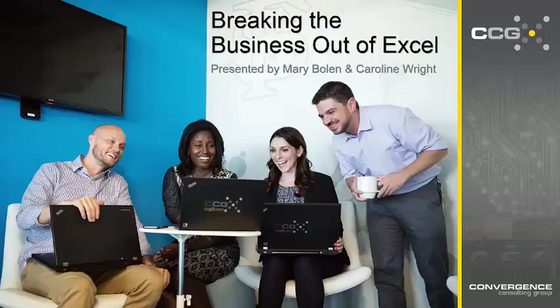Thank you so much for joining us today. A few housekeeping things before we get started. All of your lines will remain on mute throughout the webinar. We'll be working to reserve some time at the end for a Q&A session, so please submit your questions throughout this webinar via the chat window to your right and we'll be sure to address them at the end. This webinar is being recorded, and the recording and the slides will be available to you after the webinar and will be emailed out to everyone who attended today.